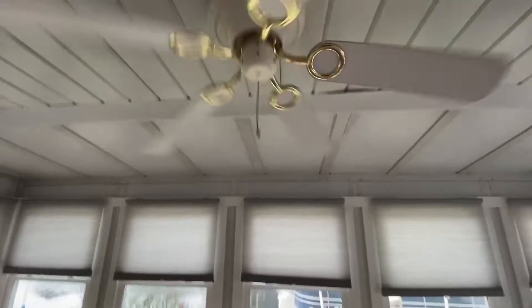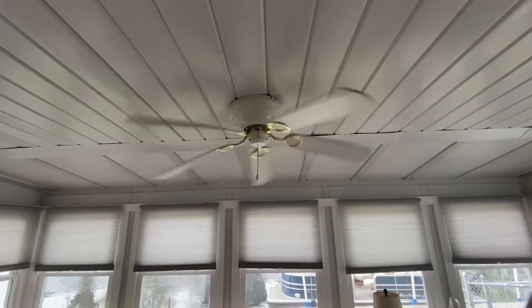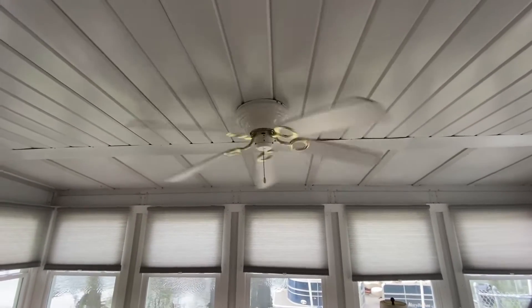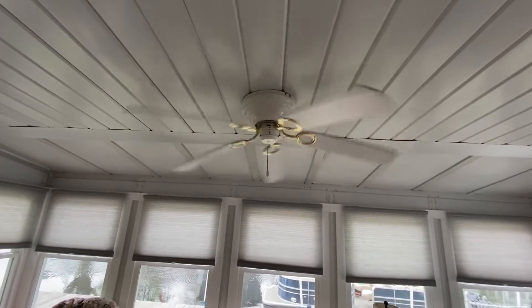Let's go up to the medium speed and see how that seems. That's like a regular ceiling fan's low speed.